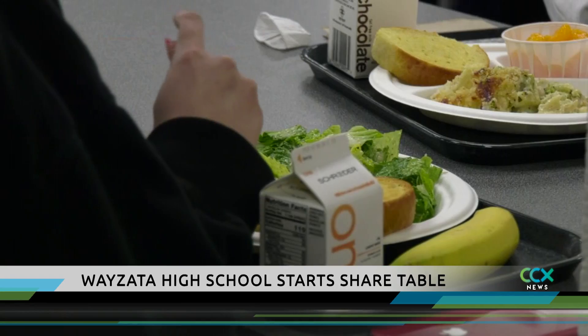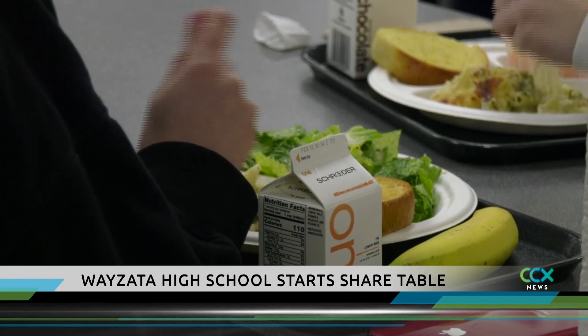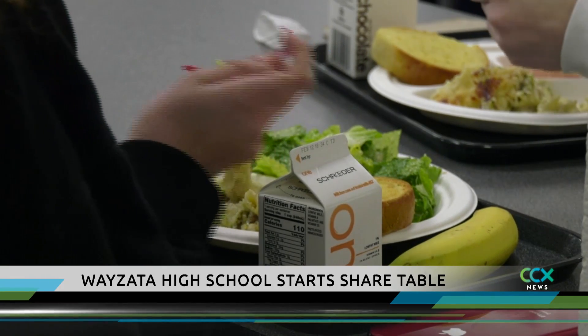Students say that since starting the project, they've noticed a reduction of waste and trash in trash bins. Another benefit to the share table is that it allows those in need to get healthy snacks for free.